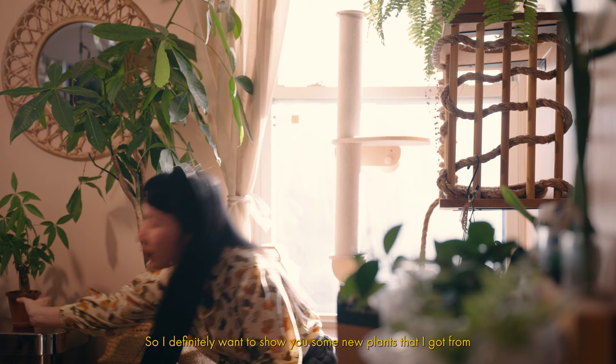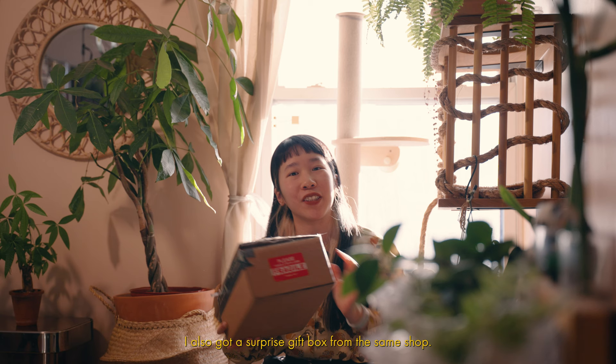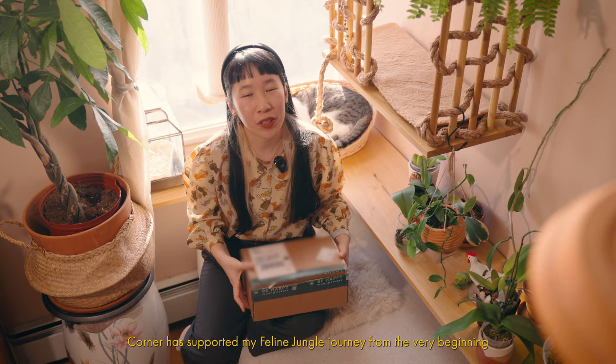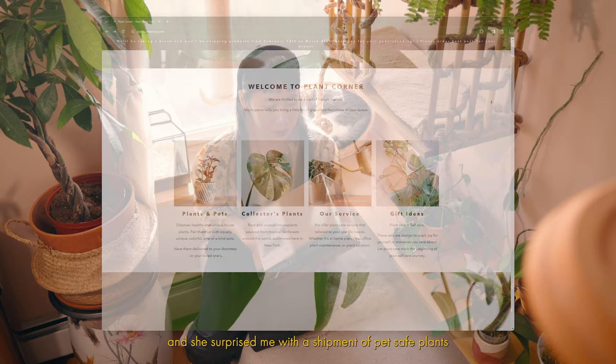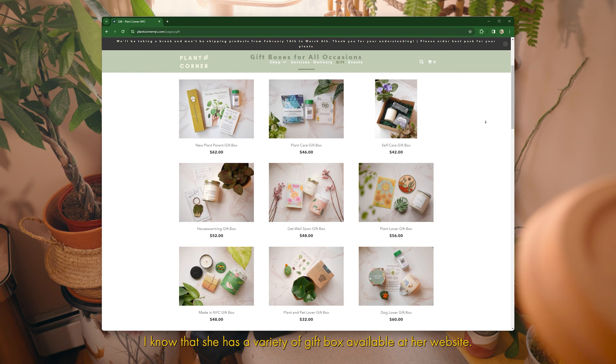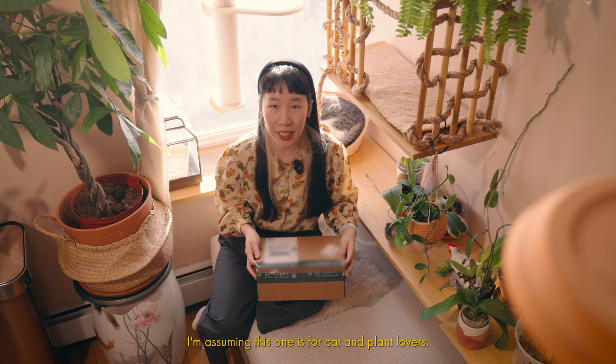I definitely want to show you some new plants I got from a local plant shop called Plant Corner NYC. But before I get into those plants, I also got a surprise gift box from the same shop — it's the perfect gift box to show in this video. My friend Jira from Plant Corner has supported my Feline Jungle journey from the very beginning and she surprised me with a shipment of pet-safe plants and also a gift to enhance my cat jungle. She has a variety of gift boxes available at her website: one for plant beginners, one for self-care, and even one for getting well soon. I'm assuming this one is for cat and plant lovers — let's find out together.